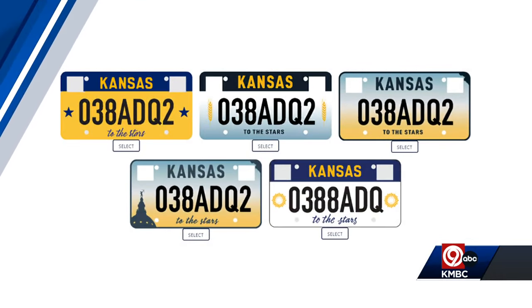Well, five designs were chosen to replace that original. This is them here. The public got to vote on them. These designs were created with readability and state representation in mind.